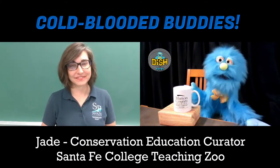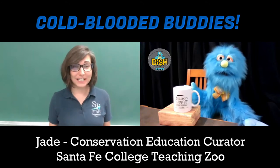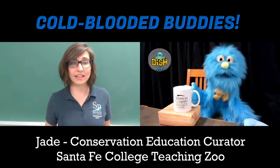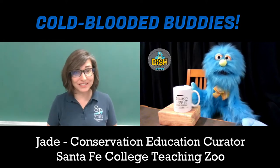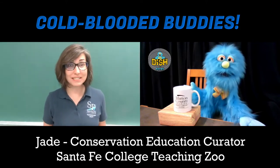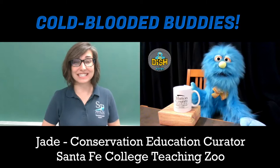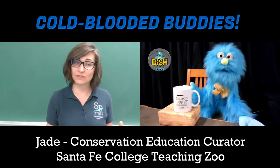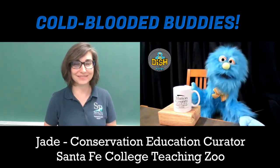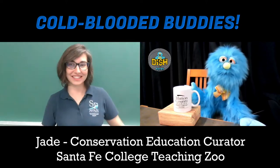What types of reptiles do you have at the zoo? We have so many — big alligators named Brutus and Rainbow, different Florida snakes like eastern diamondback rattlesnakes, corn snakes, and Florida pine snakes, lizards like gila monsters and prehensile-tailed skinks, and turtles and tortoises including giant Galapagos tortoises. I didn't know turtles were reptiles too! Yes — they're covered in scales and they're ectothermic.